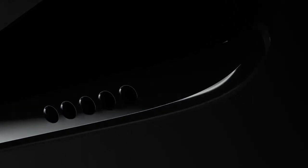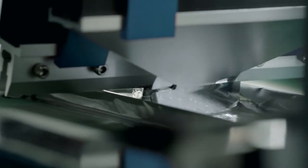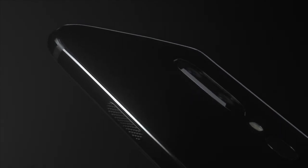We then complete the process by applying a gentle curve to the edge of the glass, which not only increases durability, but also creates a three-dimensional effect that accentuates our signature horizon line.